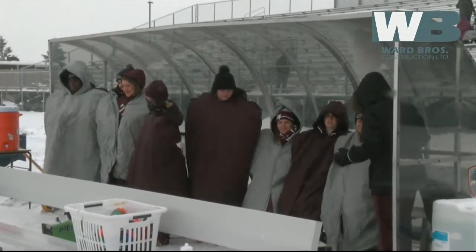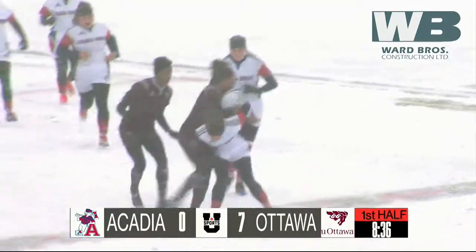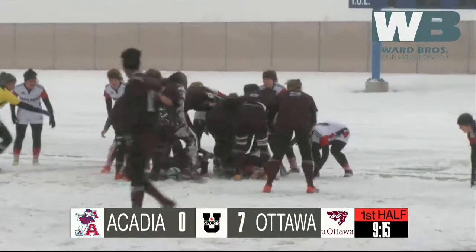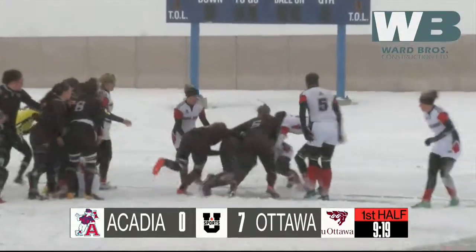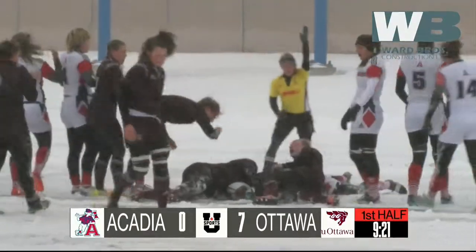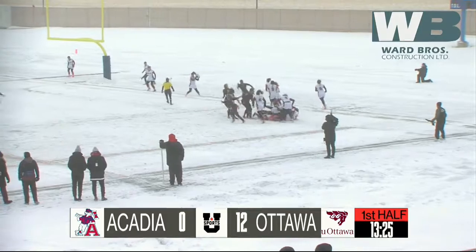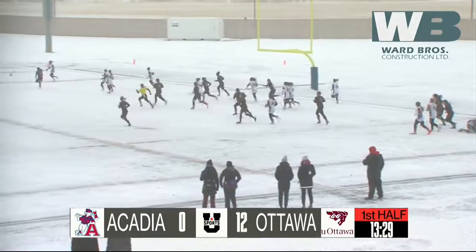Emma Sandstrom with a convert, and about the nine-minute mark the GGs add to their lead. We saw a few of these tries for Ottawa where they just built and built and then had to just punch it over — a little two-meter dive over the goal line. Nice kicking on the converts too for Emma Sandstrom under tough conditions for sure.